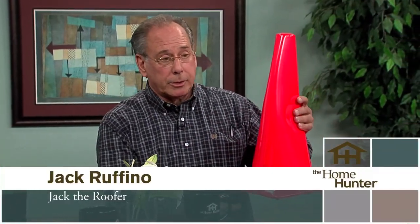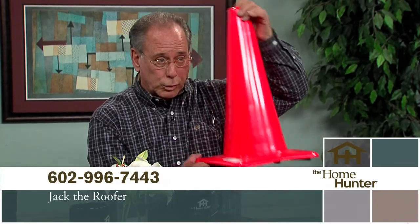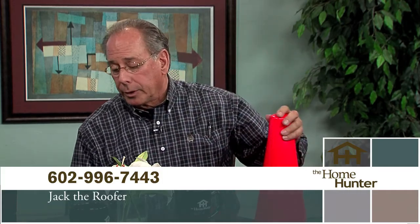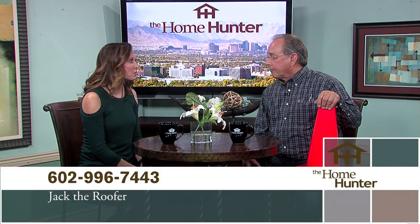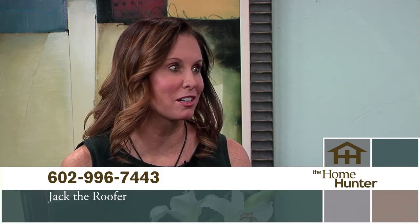We have back with us one of my favorites, Jack Ruffino from Jack the Roofer. I brought this cone here because most of the time when people need my service, there's some type of emergency. When the roof leaks, think of the cone and give us a call — we'll be glad to take care of you. Well, I have a better idea: before the roof leaks, give him a call and have him come out and check the roof so you don't have to have the cone. That's right.